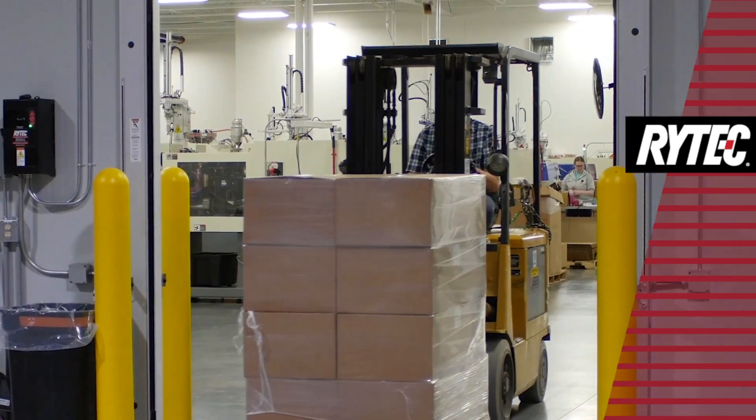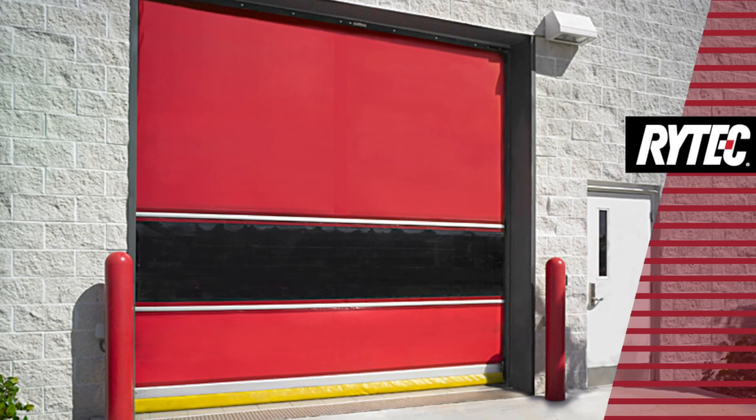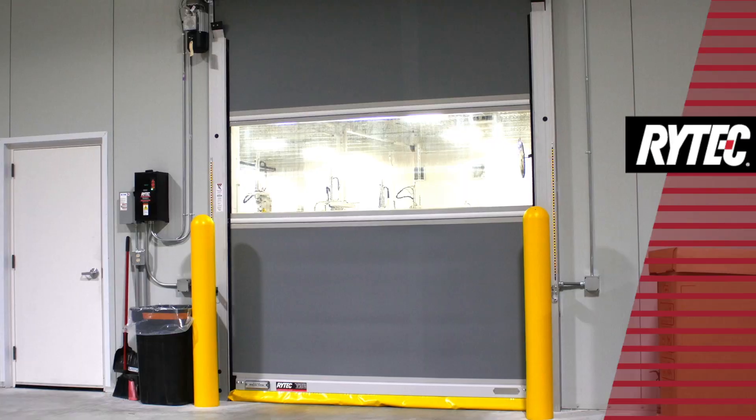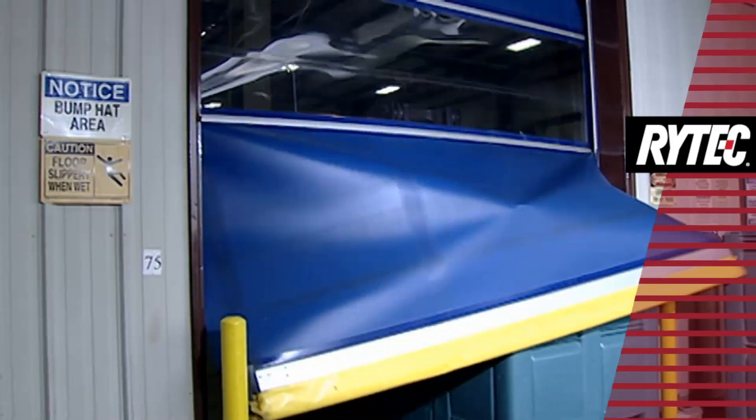These and other features make the Predator NXT America's leading high-speed door for interior or exterior applications where speed, low maintenance, and durability are critical.